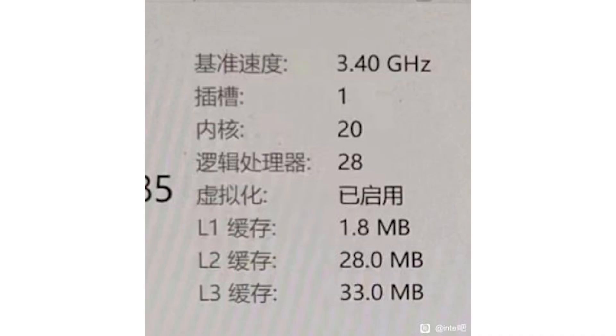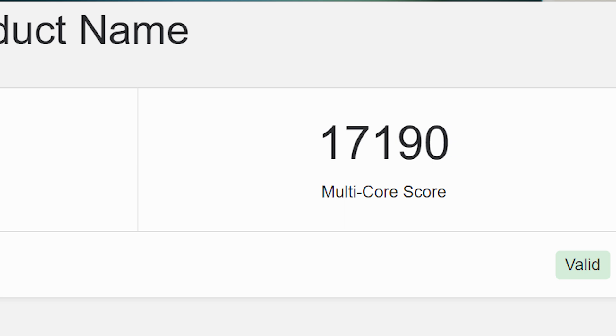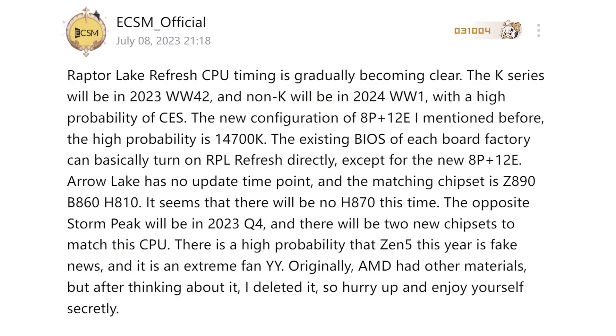We'd love to also see tests on Aida64 and Cinebench for better CPU benchmark comparisons, but these Geekbench results show at least a 5.5 percent improvement in single-core processing and a much more improved multi-core performance, reaching up to 17.2K points.